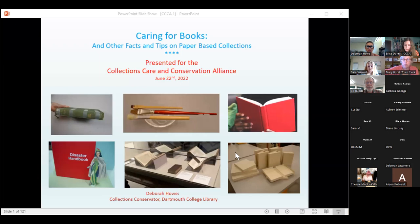Welcome everyone. The Collections Care and Conservation Alliance is a network of professionals supporting the care and conservation of cultural heritage collections and materials. We provide information and education to individuals and organizations caring for art, artifacts, historical records and other collections, including cultural institutions, artists, private collectors, and municipalities. Our goal is to support a network of conservation and preservation professionals.